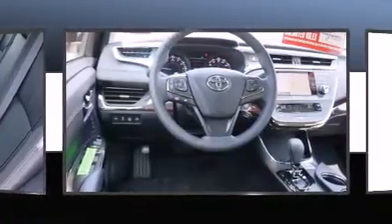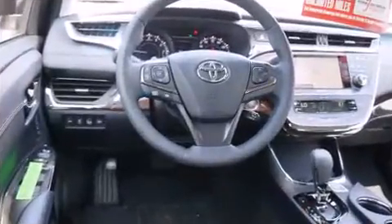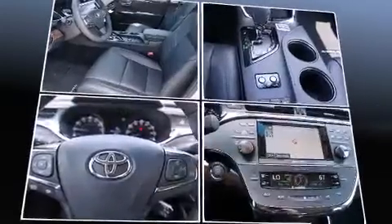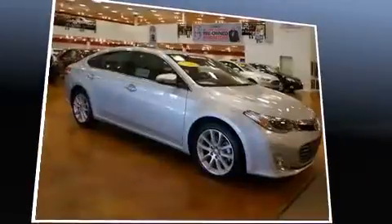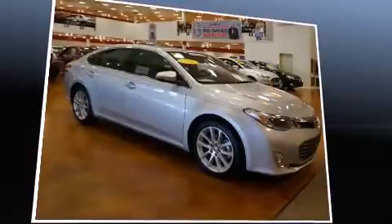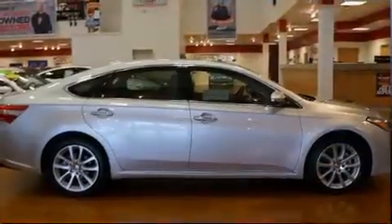It's equipped with tons of terrific amenities, but it won't break your budget. Like leather upholstery, a power seat, automatic dimming door mirrors, high-intensity discharge headlights, and a blind-spot monitoring system. Rear passengers enjoy the seat heating functionality, keeping them warm during the winter months.